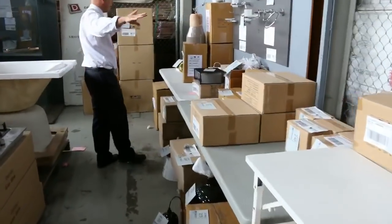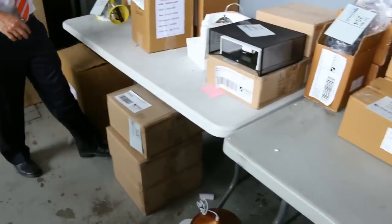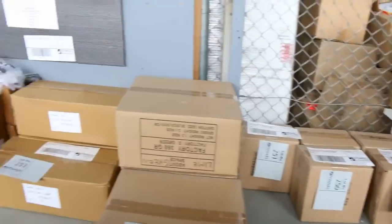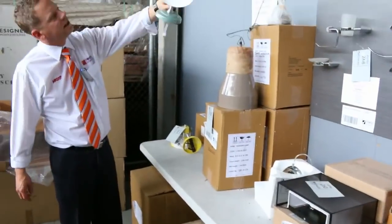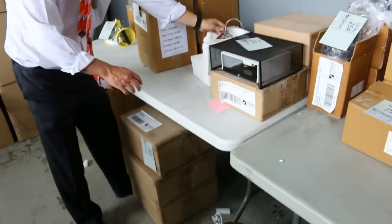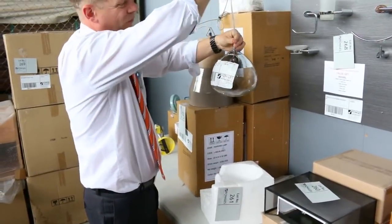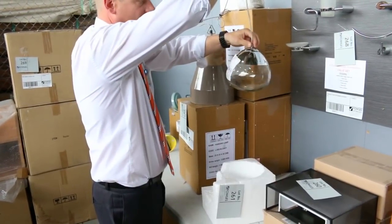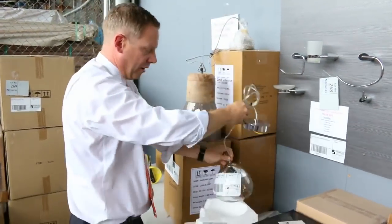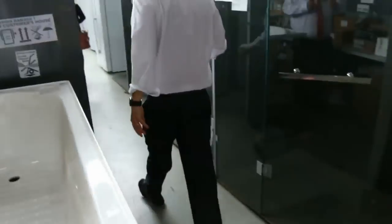Heaps of designer lighting over the back. I'm keen to get rid of this stuff, so if you're after something a little bit different in the lighting area, I will be giving this stuff away tomorrow - it'll be sensational. Things like that are probably $400 to $500 in the shops. I'll get that going for five dollars tomorrow - you'll be blown away by the designer lighting stuff.